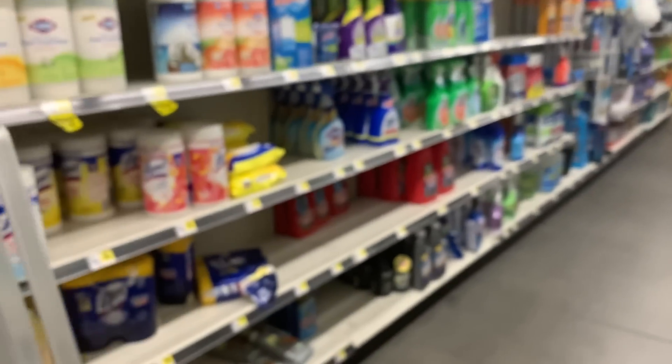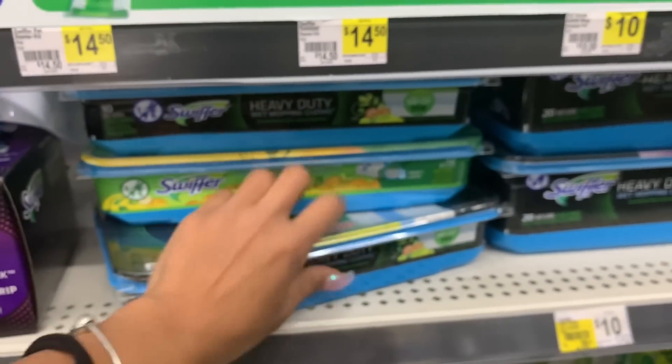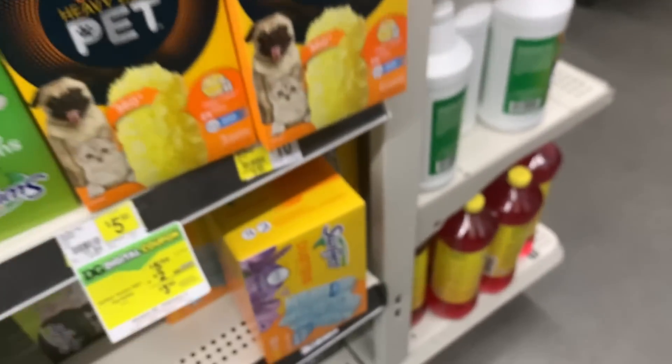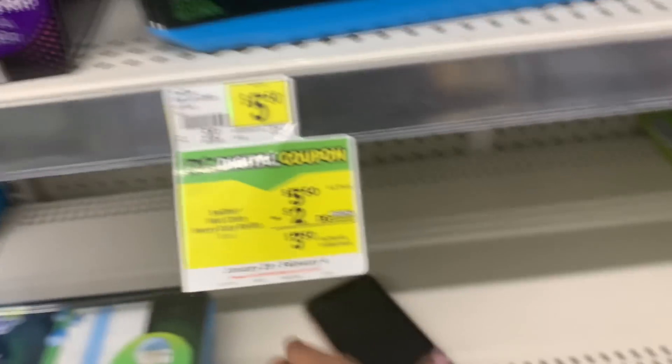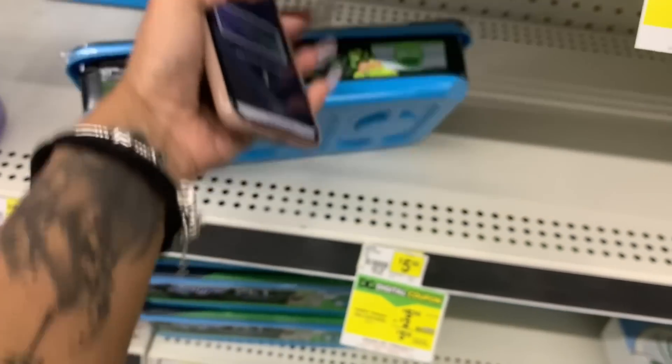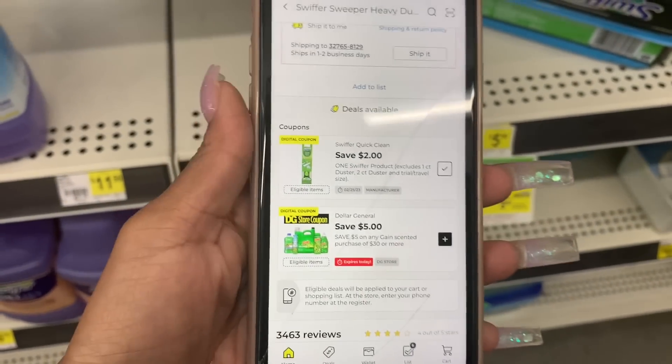Now we're coming down to the Swiffer products. We have a $2 off coupon on the Swiffer. I can grab one from up here — these are priced at $5.50 and that same coupon also works for this. I saw online there was a starter kit on the app when you scan the products, but I don't see that one. We're going to scan this — it's $5.50 and we have a $2 off coupon. This is also a P&G product.